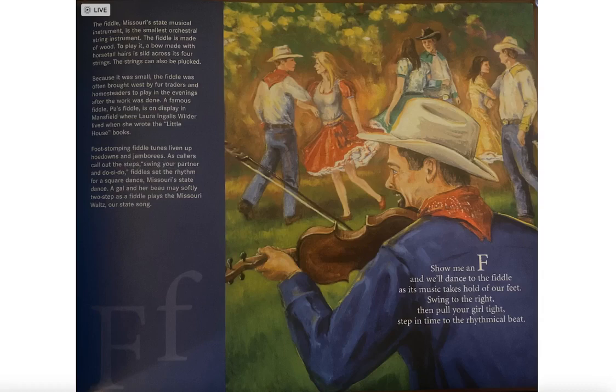Foot-stomping fiddle tunes liven up hoedowns and jamborees. As callers call out the steps, swing your partner in a do-si-do — fiddle sets the rhythm for square dance, Missouri's state dance. A couple may softly two-step as the fiddle plays the Missouri Waltz, our state song.